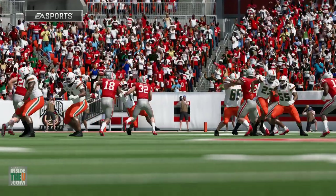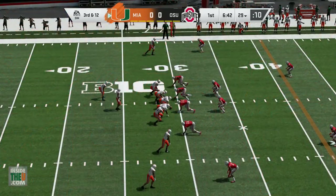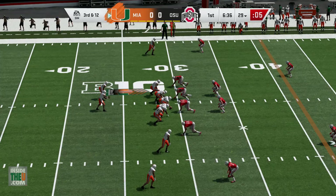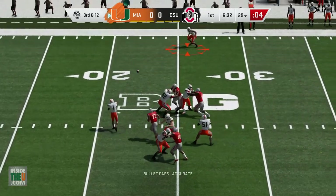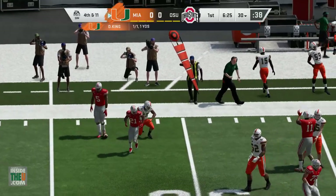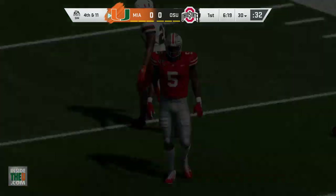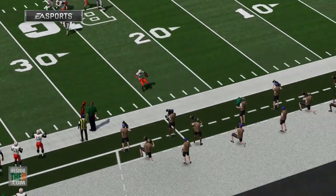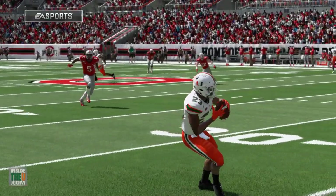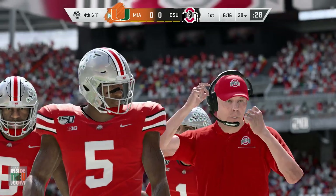These two teams haven't faced each other in a while. In 2011 they played in Miami and the Hurricanes won that one; 2010 was the last time Miami went to Columbus, and I remember covering that game. I definitely enjoyed it. Ohio State is one of the premier programs in college football, and obviously the historic stadium — it's really cool when you get the opportunity to go into stadiums like that, especially when you're a team like Miami that plays in the ACC without a number of those high-profile programs.